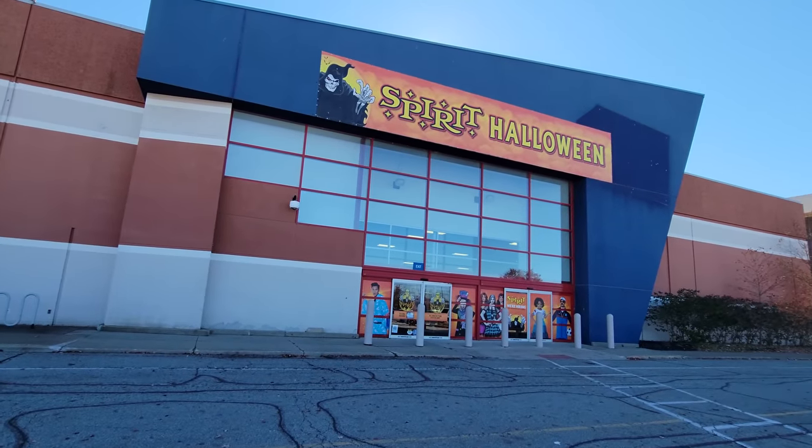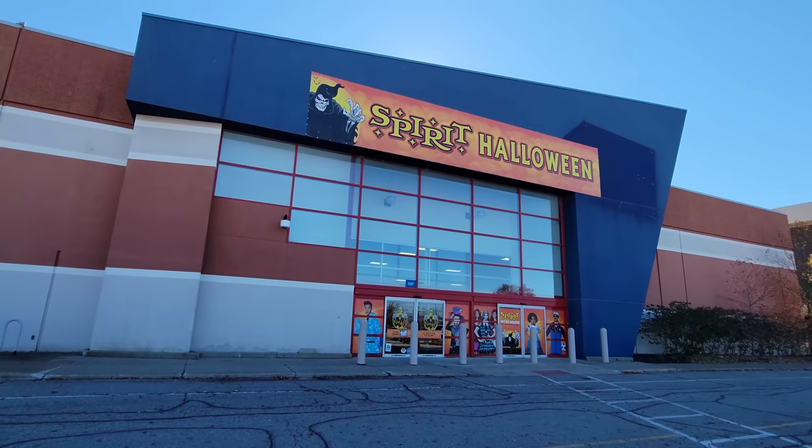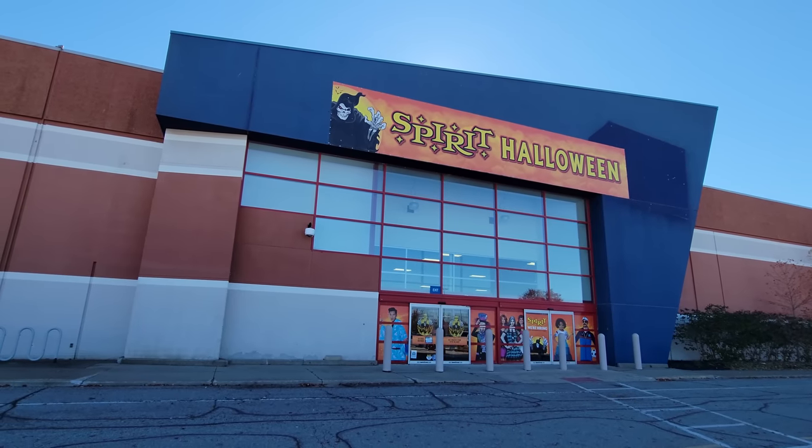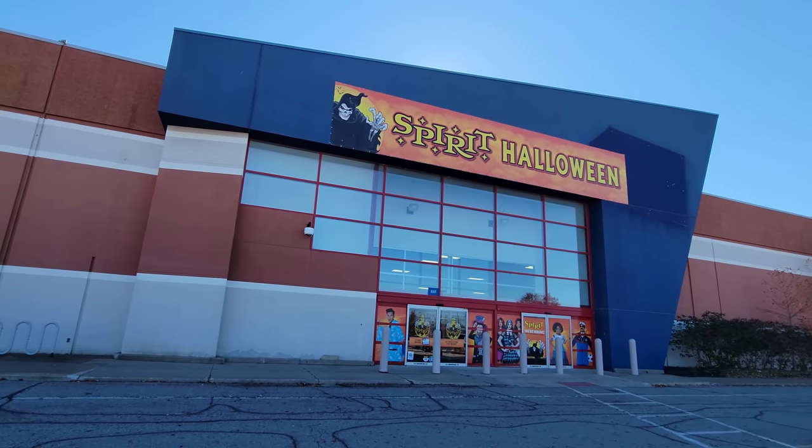Today we are at Midway Mall in Elyria, Ohio, going into this Spirit Halloween, which is awesomely in an old Best Buy. This is one thing I love about filming so many Spirit Halloween stores — you get to see them in so many different places, and this is definitely one of the most awesome-looking ones I've come across this season.